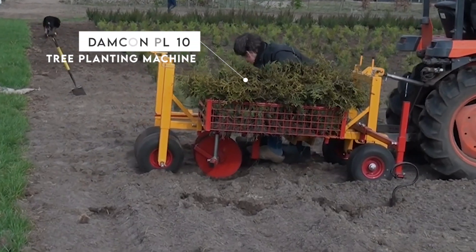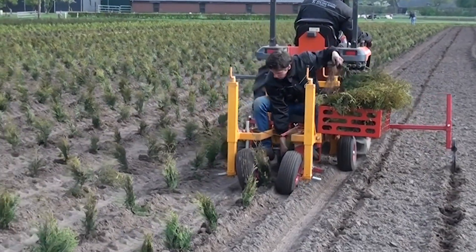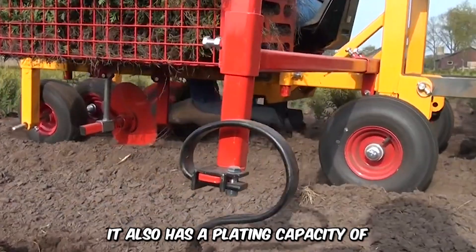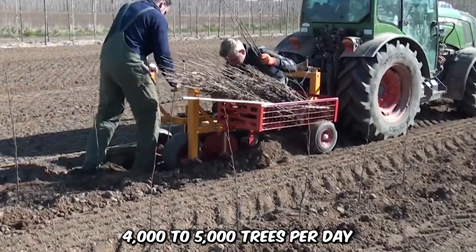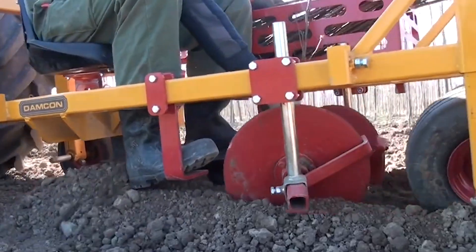The Damcon PL10 tree planting machine is efficient for planting a wide range of trees and is available in one to four rows. It also has a planting capacity of 4,000 to 5,000 trees per day, which is pretty remarkable.